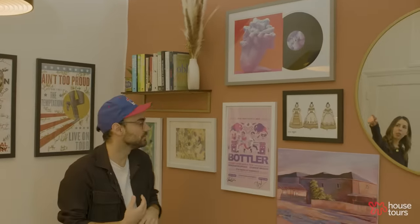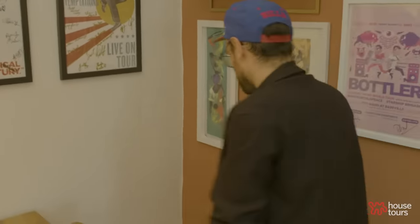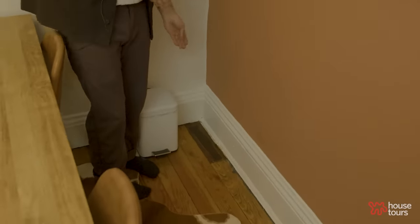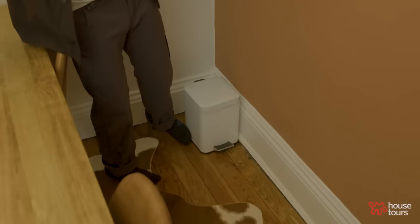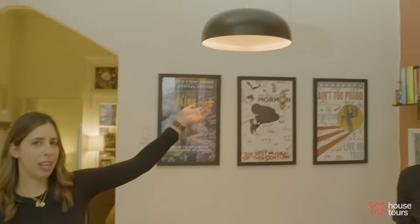These posters are all from shows I've done, and here we have Phil's Bottler poster — that's his band. This show poster is from a record of his that came out recently, so we have that framed. And this is a costume rendering from a national tour I did. Because this building is old, we had to fix up a lot of stuff — one thing we repaired is this floorboard. Unfortunately I bought the wrong colored stain so you can really tell which one it is, but it was literally a hole in the floor. With this garbage can, you can barely tell.